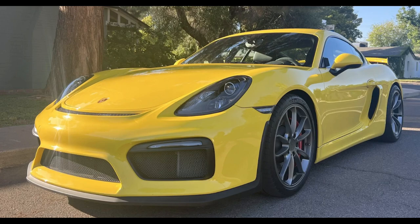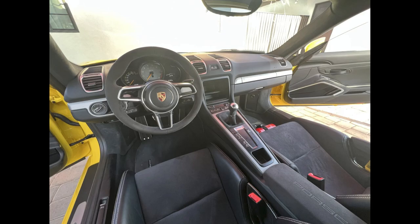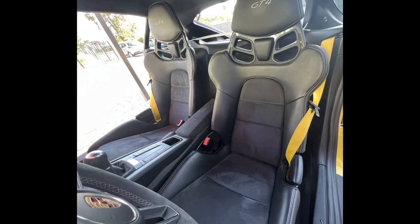This was a high sale price. A racing yellow 14,000-mile 2016 Cayman GT4 sold for $99,500. Sticker on this 981 was $91,000. This was well sold.